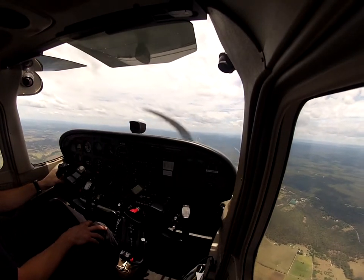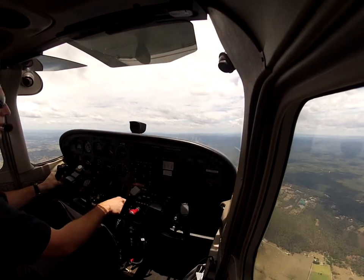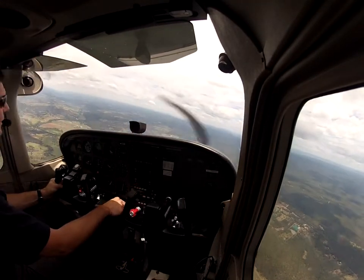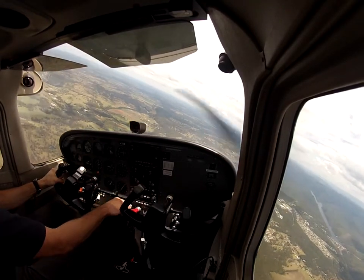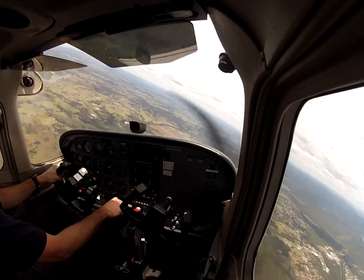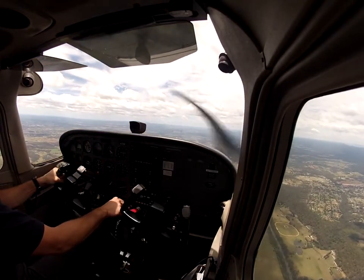OK, this is looking good. Over Warragamba now. We're going to do a left turn — check right, centre and left. Left turn onto due south. Tango Charlie Echo, understood, I will advise you to remain clear. There we go, due south. We're watching our altitude.